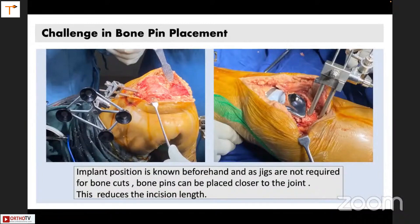The implant position is known beforehand — you know where the implant is going to be. You can manipulate the implant, but only by three to four millimeters. So your pins can be placed reasonably close to the joint through the same incision, and you don't need a bigger incision or a separate incision for that. Pins can be quite close to the joint because you know where the implant is going to be.